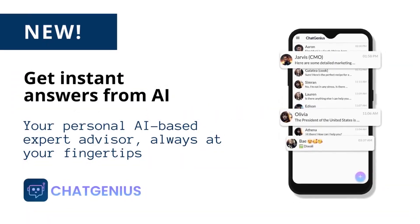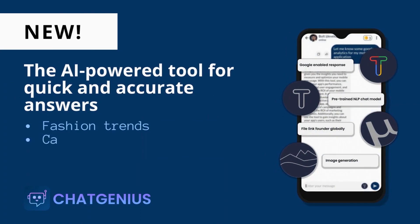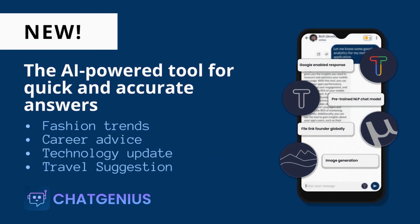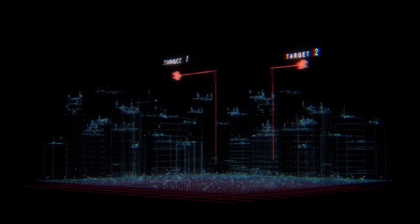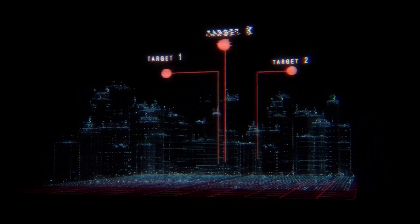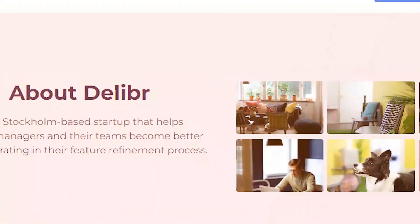Number 28: Chat Genius. Experience the future of conversation with Chat Genius, the GPT-based AI chatbot app that provides smart and seamless conversations to create your own virtual assistant personalized to your liking. Choose a name and gender and let your assistant help you with various tasks, answer your questions, and even converse with you.